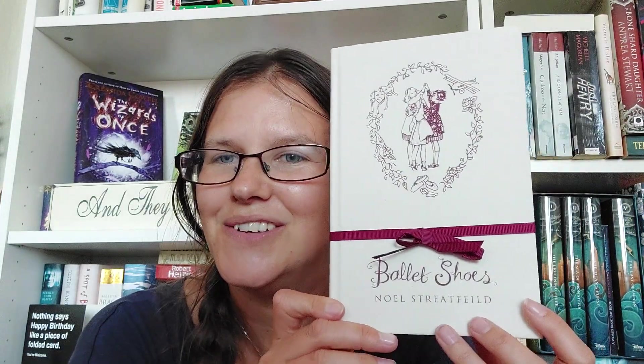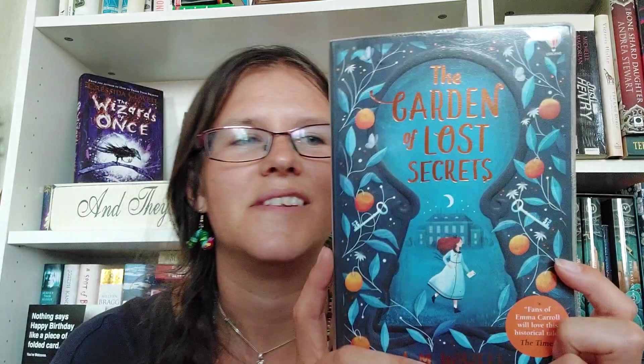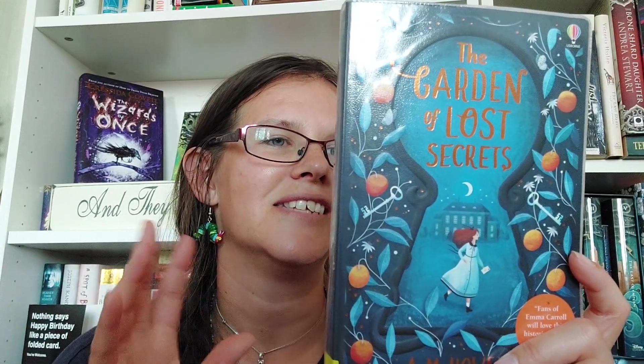I then have Ballet Shoes by Noel Streatfeild, which is a children's classic. On the cover we have ballet shoes, drama masks, and a toy airplane — all objects that would absolutely count for this prompt. My final one is one I've not read, The Garden of Lost Secrets by A.M. Howell. It's set in October 1916 — a girl is sent to stay with her aunt in England, it's got a country estate and ghostly aspects. We have keys on the front cover and she's got a letter in her hand, so all of that would count.